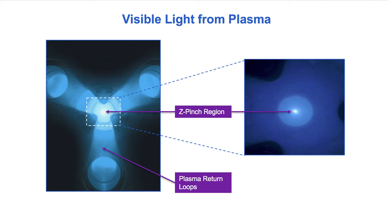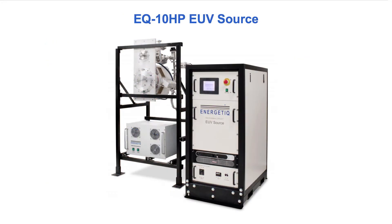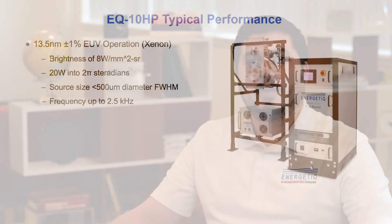The EQ10HP consists of a pulse forming and power delivery system, an electronics controls rack, and a remote source head with a flexible optical interface in which the EUV light is generated. In terms of performance, this source produces up to 20 watts into 2 pi steradian of in-band EUV measured at 13.5 nanometers plus or minus a 1 percent bandwidth. A brightness of up to 8 watts per millimeter squared steradian makes it a suitable light source for certain metrology applications, including aerial imaging and blank mask inspection.